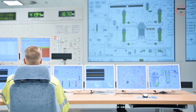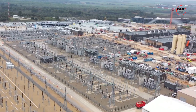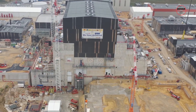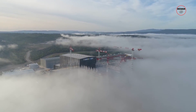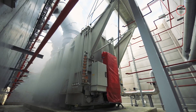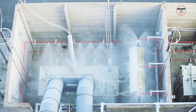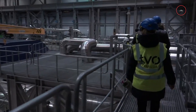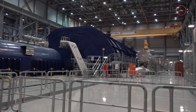Olkiluoto 3's innovation isn't limited to its core and control room — the entire interior layout is a marvel of engineering, from strategically placed emergency exits to the streamlined arrangement of machinery, all designed for efficiency and safety. The plant also demonstrates a strong commitment to environmental sustainability, with advanced systems for reducing waste, conserving resources, and cooling technology that minimizes water usage, reflecting a harmony between immense power generation and environmental responsibility.